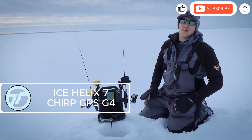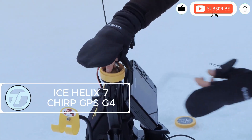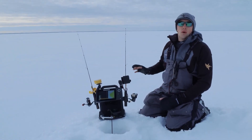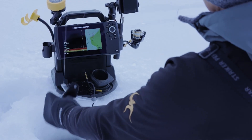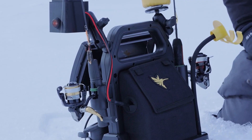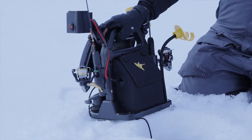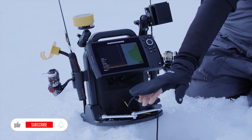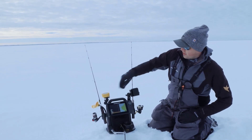The Ice Helix 7 Chirp GPS G4 is like having a sonar genius in your hands. This fish finder dives deep, literally scanning down to 38 meters with dual-spectrum chirp tech. Start in wide mode for broad scanning, then switch to narrow mode for ultra-detailed insight. No more guesswork. The crisp 7-inch display shows everything clearly, even in harsh light.